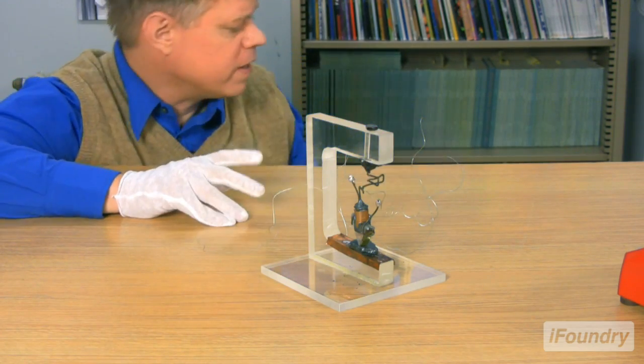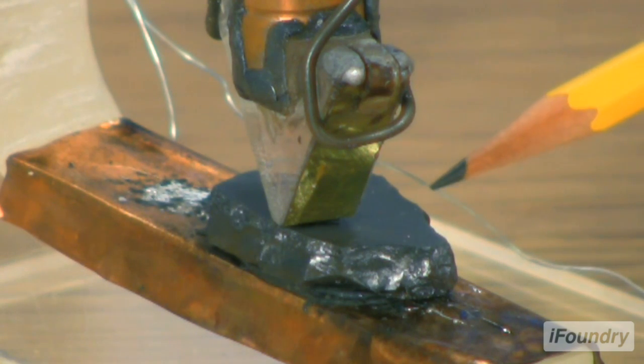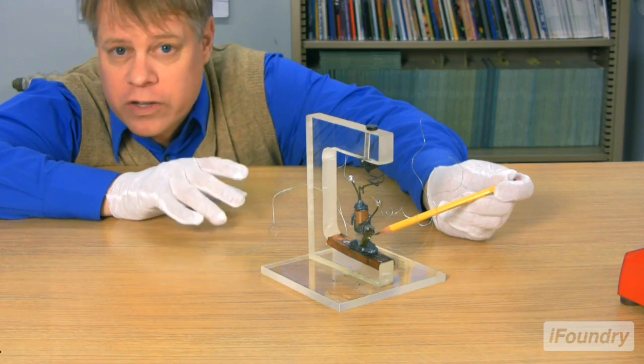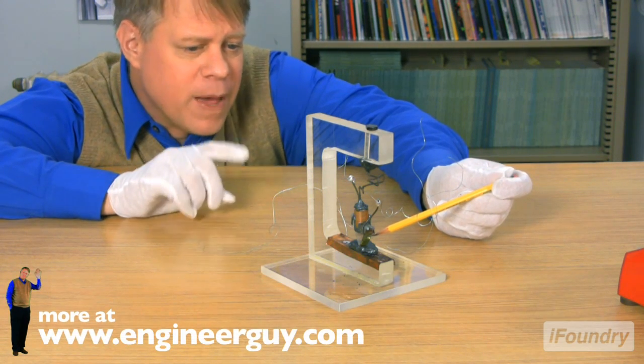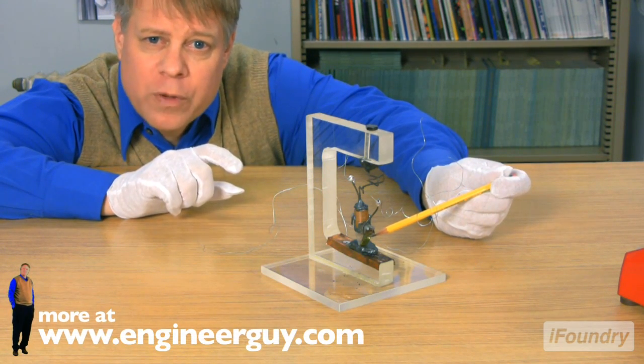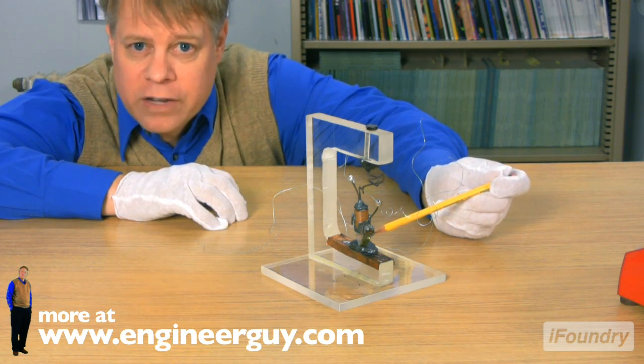The heart of it is this black metallic-looking chunk here. It's a piece of germanium — it's a semiconductor. You've likely heard of insulators, which don't conduct electricity, and metals, which do. A semiconductor can be switched back and forth between being a metal and an insulator, and this switching allows it to amplify a signal.